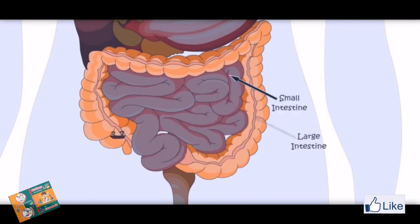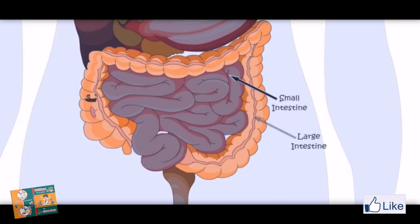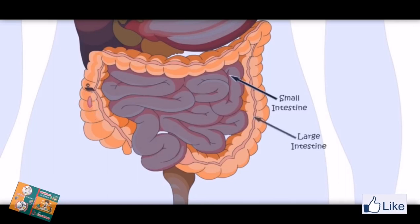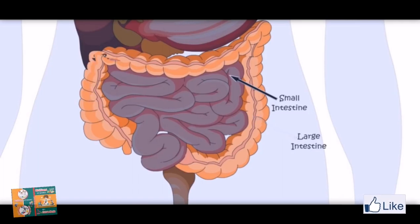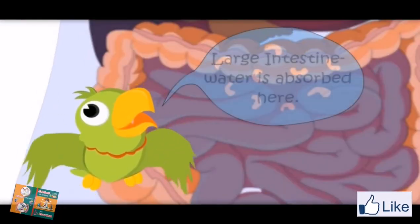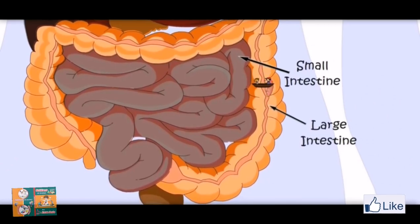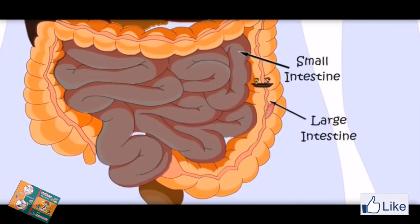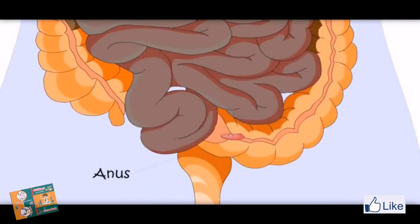Now we are entering the large intestine. Is it bigger than the small intestine? No. Small intestine is bigger in length, but large intestine is bigger in width. Small intestine is narrow, that is why it is called small intestine. Here the water from the food is absorbed. Large intestine — water is absorbed here. Now this is becoming very thick. Let's go back. Now it is food waste which the body does not need. It would go out of the body through the anus.